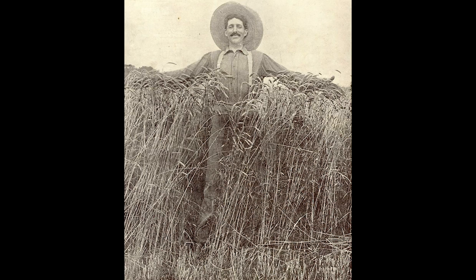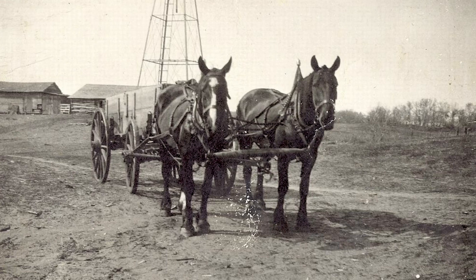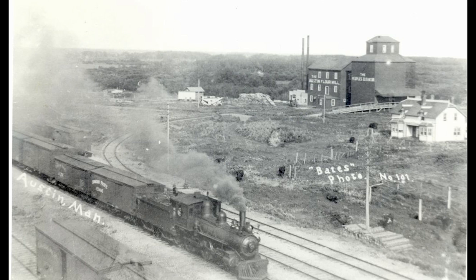The grain elevator was really meant to simplify the whole process of receiving, storing, and shipping the grain in bulk. Before that, the process required extensive labor and a lot of work for farmers involved.